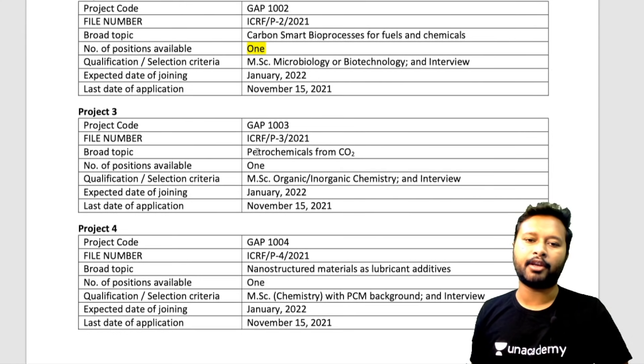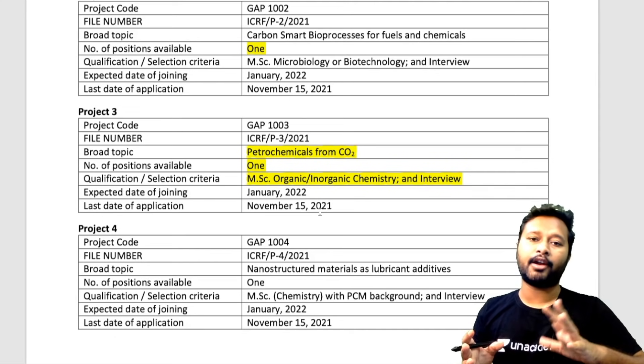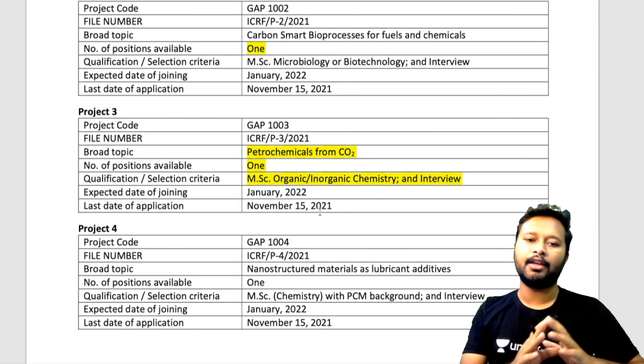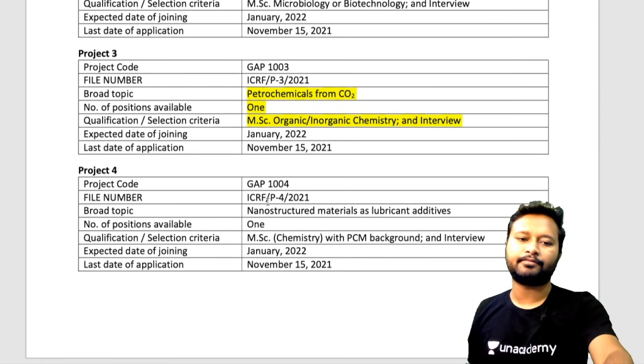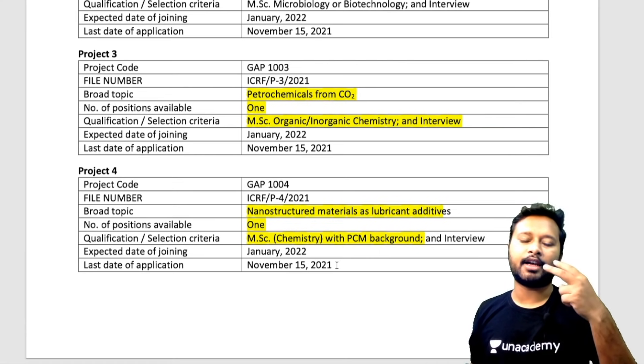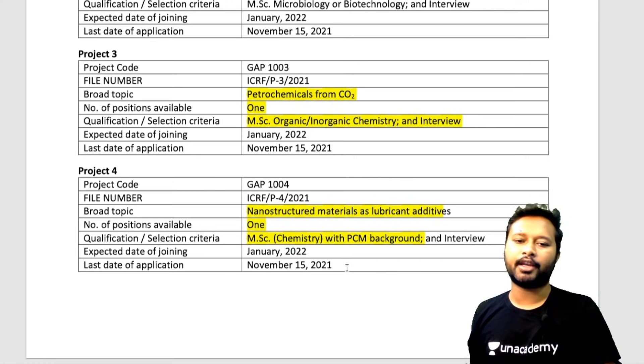Project number three has its own code required when submitting your CV. The broad topic is petrochemicals from CO₂, one post available, and the requirement is MSc in Organic or Inorganic Chemistry — no PCM background specifically required here. Project number four's topic is nano-structured materials as lubricant additives, again one post, and requires MSc Chemistry with a PCM background. So out of four posts, three are chemistry-based — two requiring PCM background and one requiring Organic or Inorganic Chemistry.